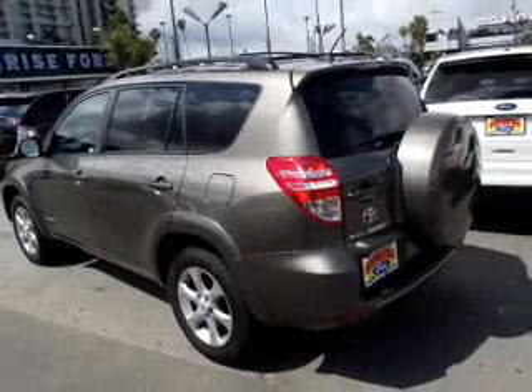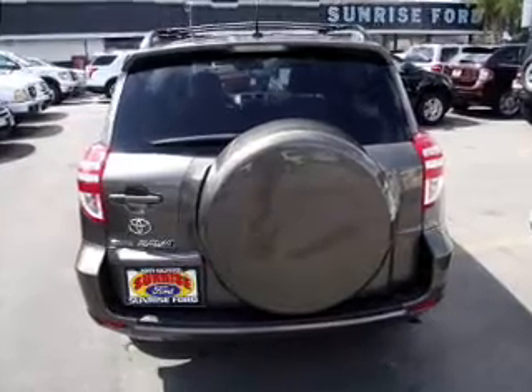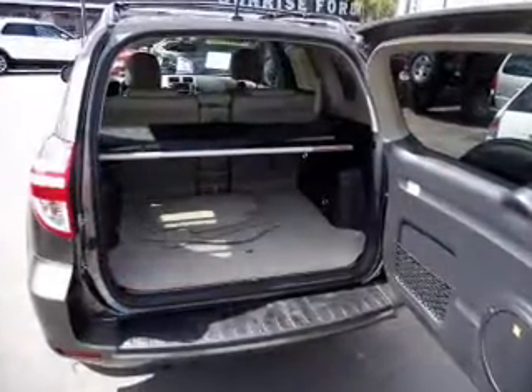Anti-lock brakes help you bring your vehicle to a safe stop. He's always hot and she's always cold — solve this problem while driving with dual temperature controls. Let the outside in with a power sunroof.